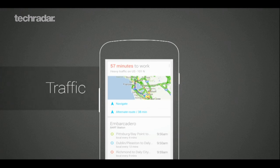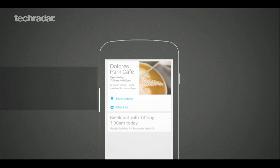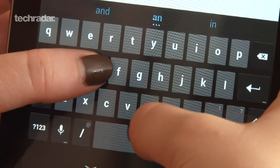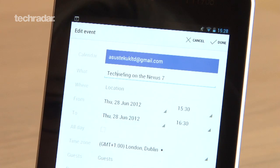Android 4.1 will get to know you a lot better through Google Now too. It'll bring up cards with relevant information for the user, like if there are any traffic problems reported on your commute. It does this by pulling in information like your location, what you've searched for previously and your preferences.